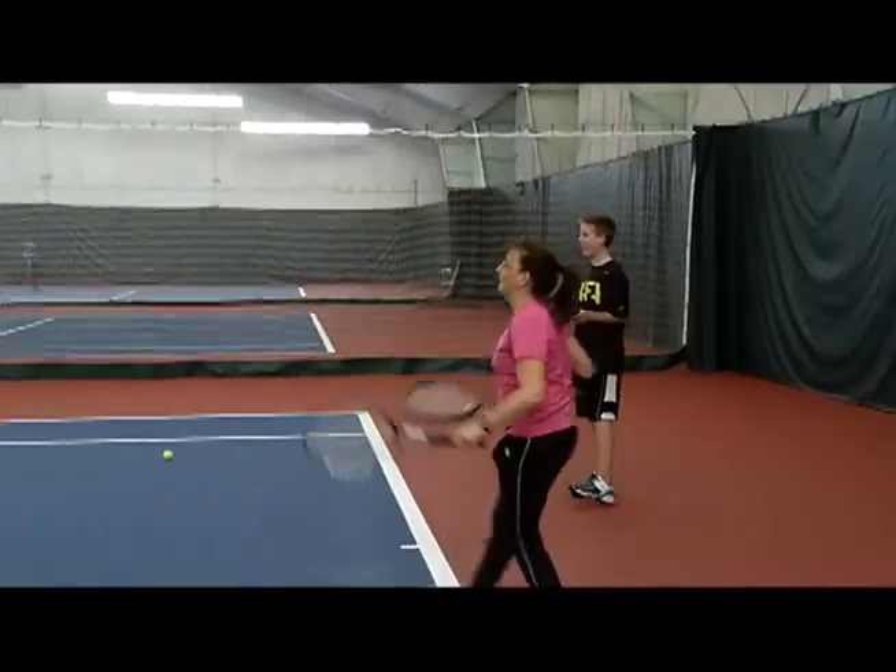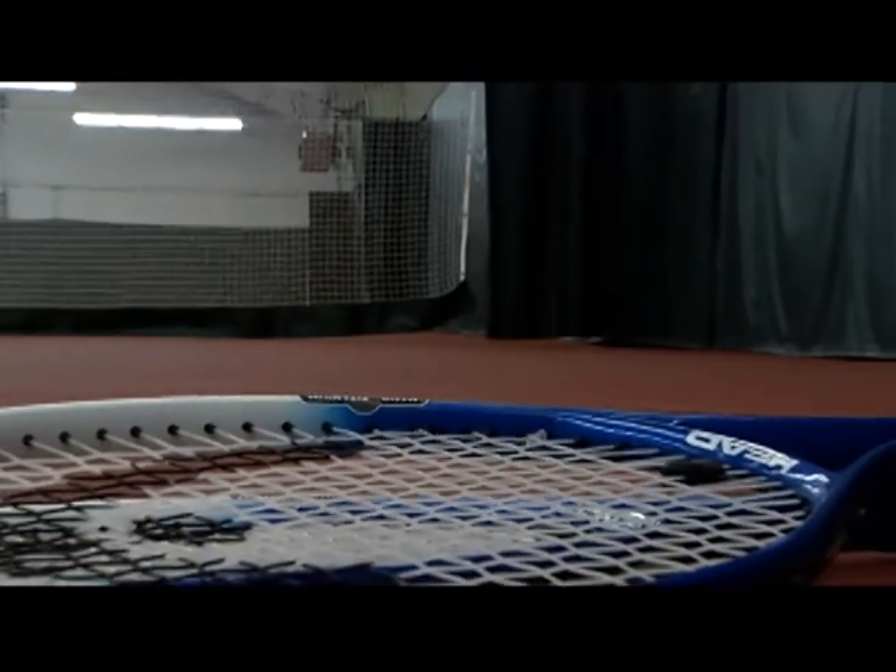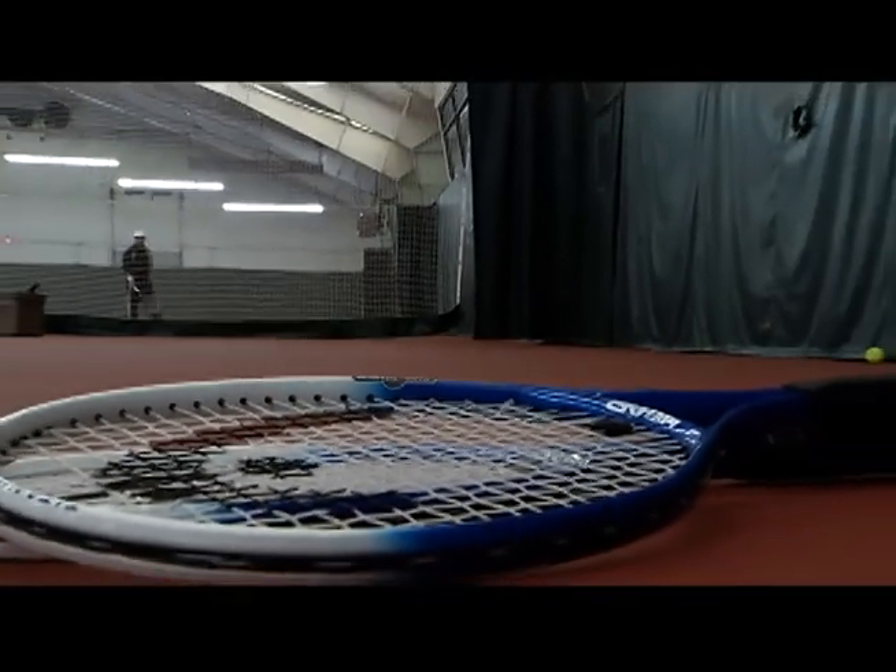You don't actually have to know anything about physics to enjoy two-racket tennis. I just happen to be a physics professor. It shows people why the game is a little bit better than, say, one-racket tennis.